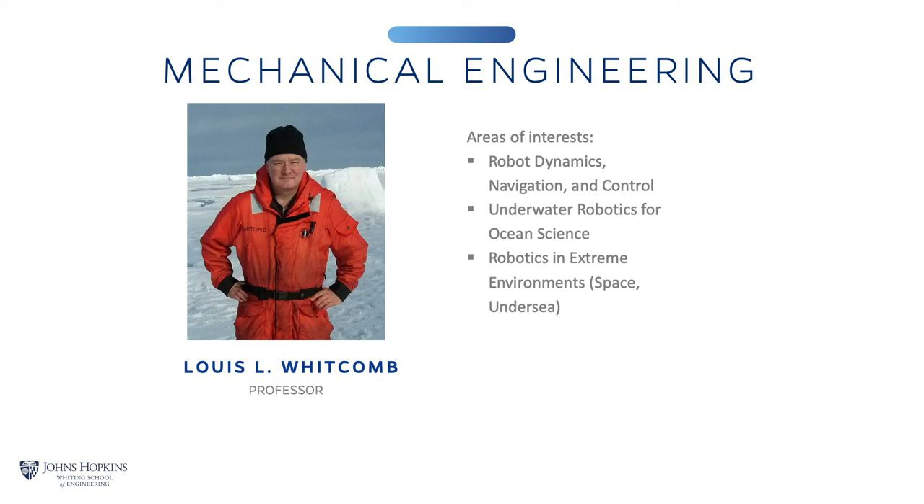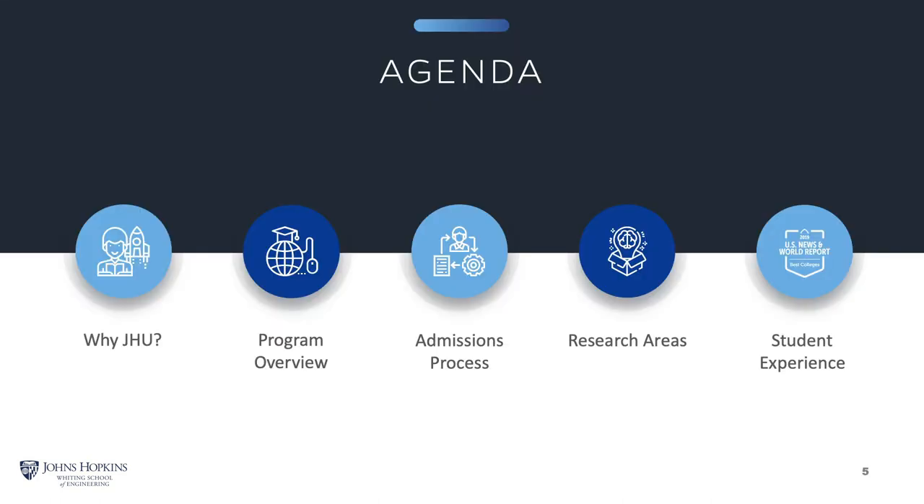Thank you both for those introductions. Today we will discuss engineering at the Johns Hopkins University, an overview of the program, the admissions process, some important dates, specific research areas, graduate student life, and finally a live question and answer. You can type any questions you have in the live chat at any time, and we will address those at the end of the formal presentation.